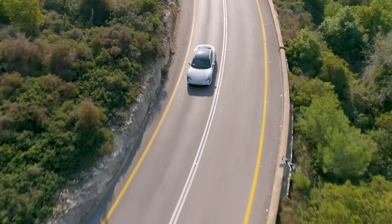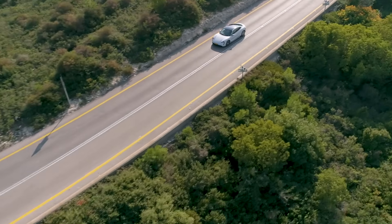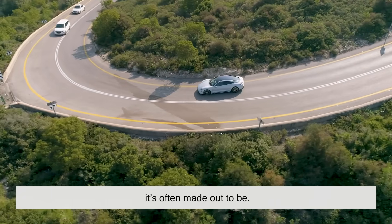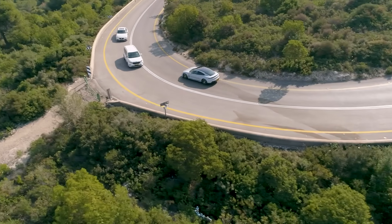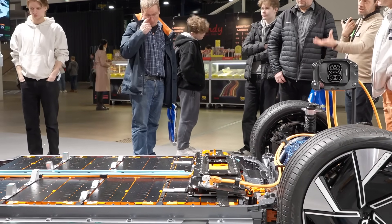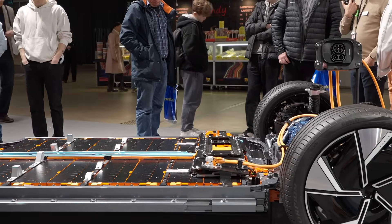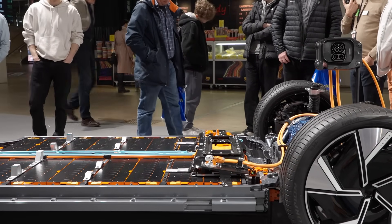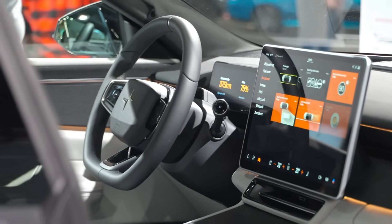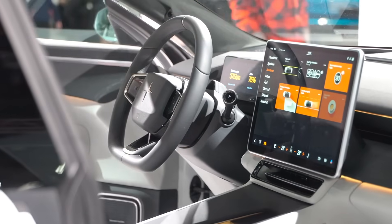So, is the EV push really green? It's greener than sticking with gasoline forever, sure. But it's not the clean break from environmental damage that it's often made out to be. The truth is messier. Behind every battery is a global chain of extraction, energy use, and sacrifice — often borne by communities far removed from the consumers driving those vehicles. It's not about stopping the transition to electric vehicles; it's about being honest about the cost and doing everything we can to minimize it.